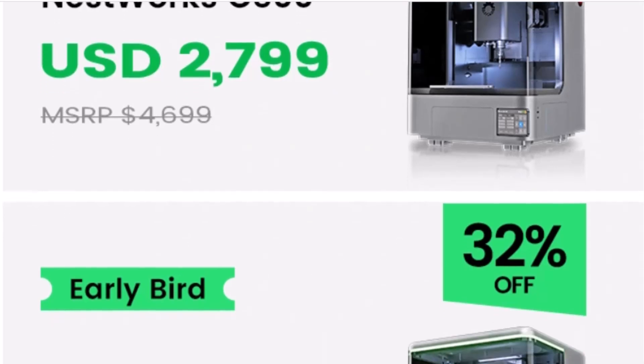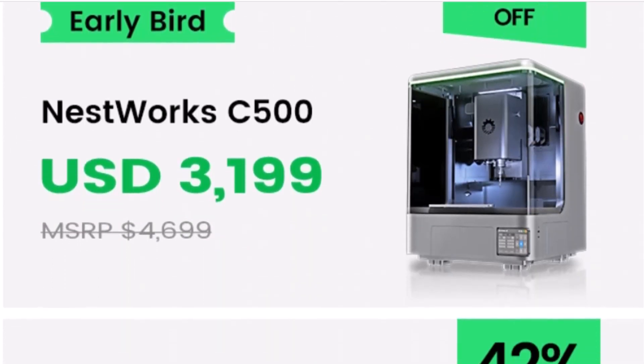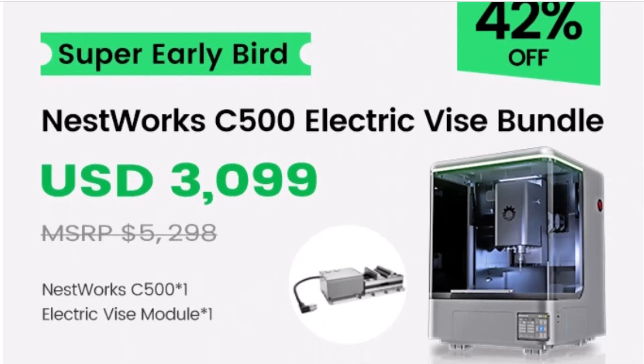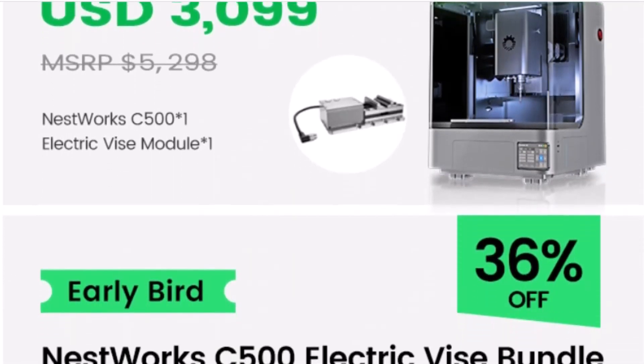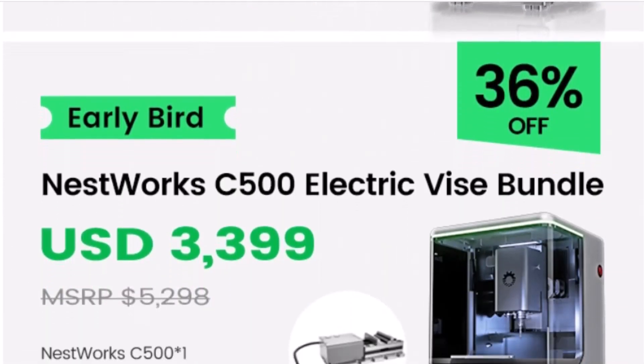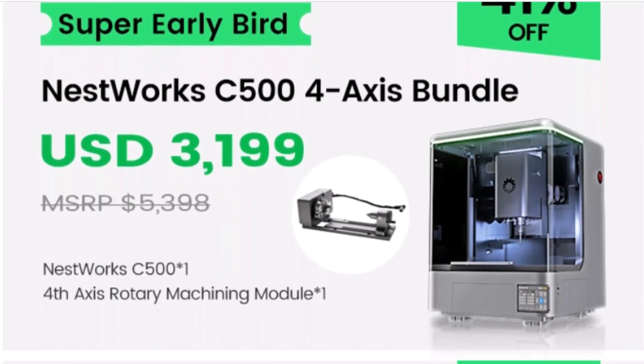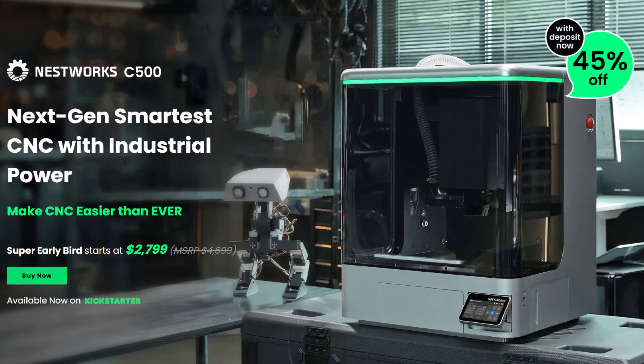The Kickstarter campaign offers several bundles, from the base C500 at $2,799 all the way up to the all-in-one bundle at $3,999, which includes the 4th Axis, Laser, Vice, Handwheel, and more. Each unit comes with a one-year warranty and ships worldwide by April 2026.